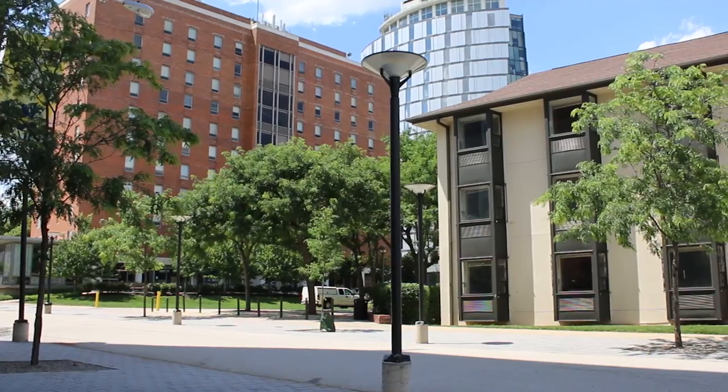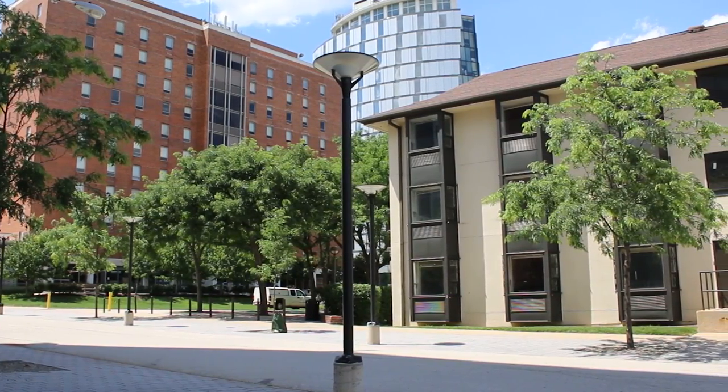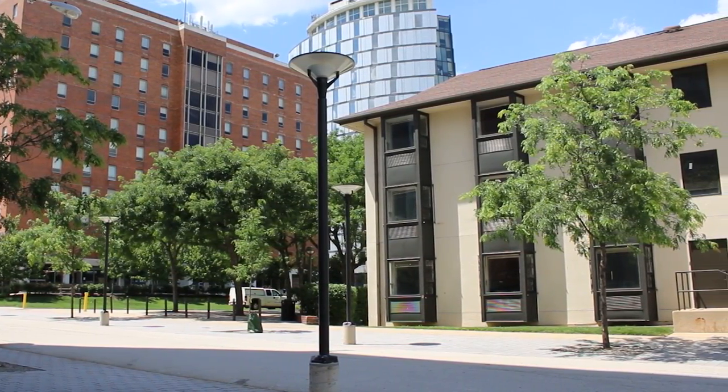Hi, I'm Sam Calessa. I'm a junior studying material science and engineering, and we're here in the ResHall Quad. Around me are all the freshman residence halls, and each of these halls has their own unique features — one thing that separates them is the style.